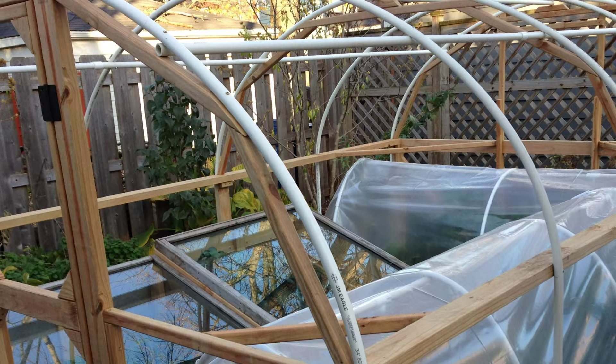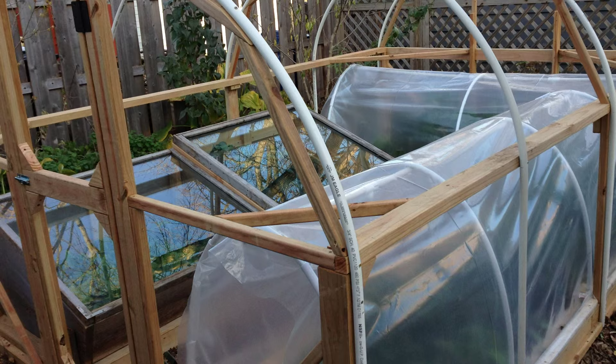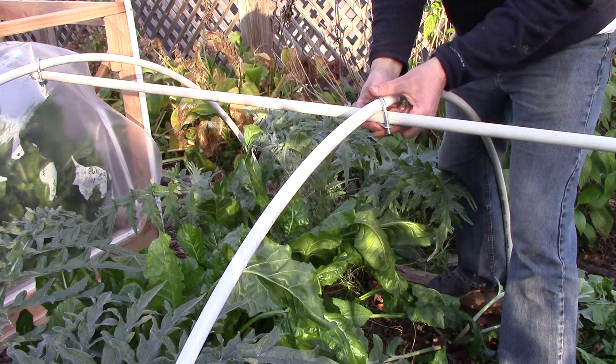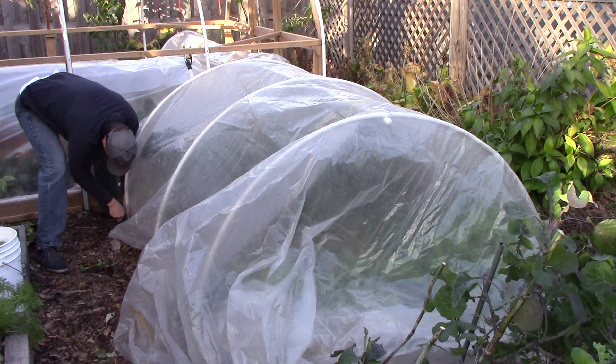At this point we hadn't finished our hoop house, but the low tunnels and cold frames inside were ready to go and provided more than enough protection from temps that were just below freezing. We also added a low tunnel to one bed where, among other things, we're growing artichokes and sea kale, which are only hardy to zone 6. The low tunnel should allow them to survive our zone 5 winters.